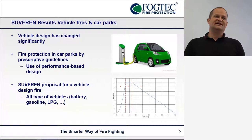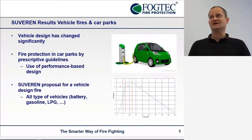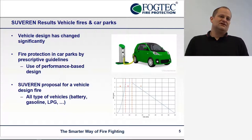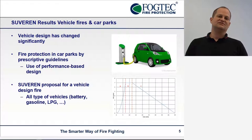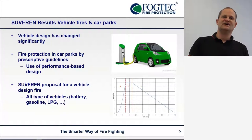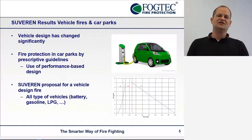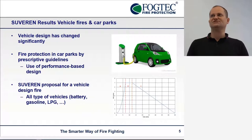Some results concerning vehicle fires: vehicles have changed quite a lot over the last years and decades, especially from the material side. There are a lot more combustibles in modern cars than there used to be, and cars are getting larger and heavier as well. Of course, there are new technologies for driving a car, like electric vehicles getting quite popular right now. Fire protection in car parks is usually done with prescriptive guidelines, which we think are not up-to-date for the vehicles we really have right now in terms of fire. We made a proposal for a new vehicle design fire which would cover all engine types and properties — like battery, gasoline — and would be used for fire protection in car parks.